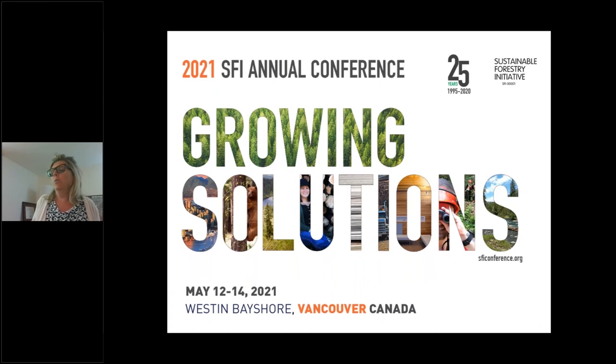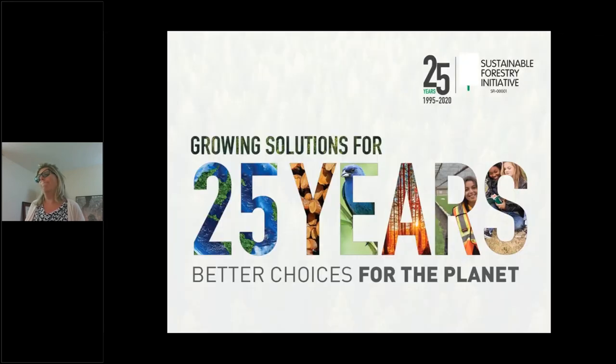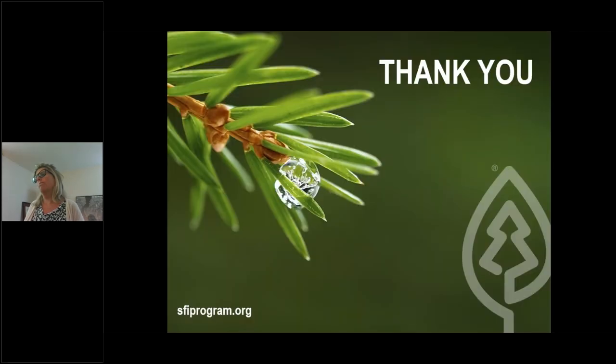We have an SFI annual conference. Unfortunately this year it was canceled, but we are celebrating 25 years. Our annual conference is now scheduled for May of 2021, taking place in Vancouver, Canada. You're all invited. We are celebrating 25 years strong and improving every year — better choices for our planet.